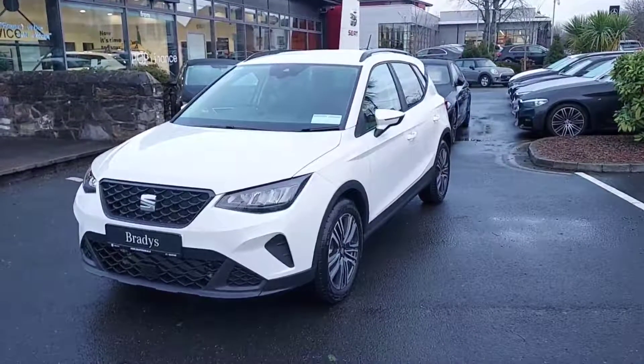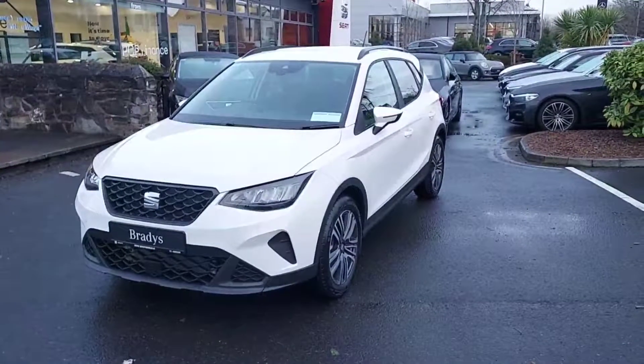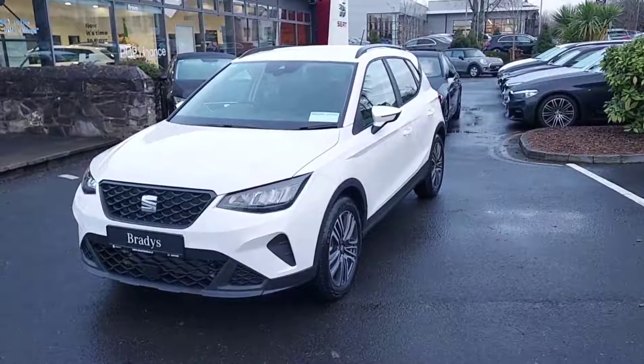Hiya folks, Mark here from Brady's Dublin. Today I'm showing you the all-new 2022 SEAT Arona SE Plus we have in stock.